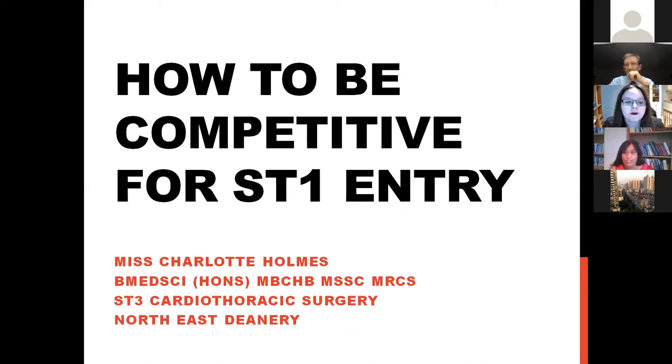Welcome back for our afternoon session. It's just past 1:15 so I think we'll get going. It's my pleasure to introduce Miss Charlotte Holmes, who's an ST3 in the northeast region. Miss Holmes is a cardiothoracic trainee with a very interesting career so far. She's been president of her surgical society and has won the John Parker Medal for one of her presentations at SCTS.